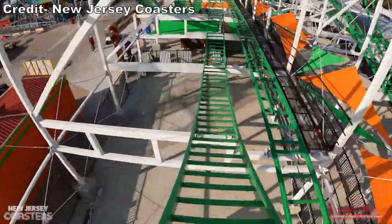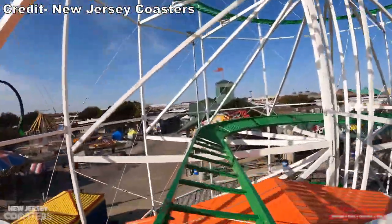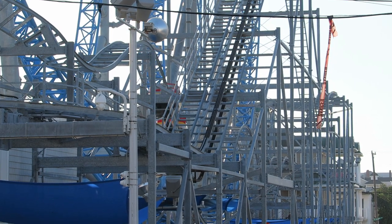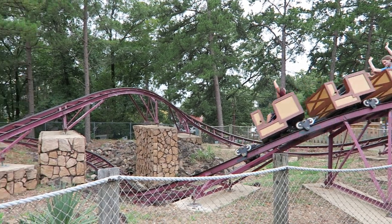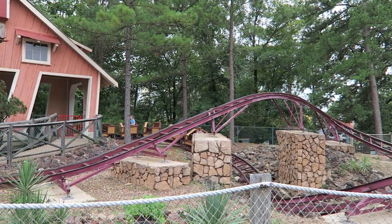So those are the top 10 operating coasters I've personally experienced from Myler Manufacturing and E&F Myler. Which one is your favorite? Let me know down in the comments. If you enjoyed this countdown, I would appreciate it if you gave this video a like and consider subscribing, because there will be a lot more roller coaster and amusement park videos here at Canobie Coaster. I'll see you next time.